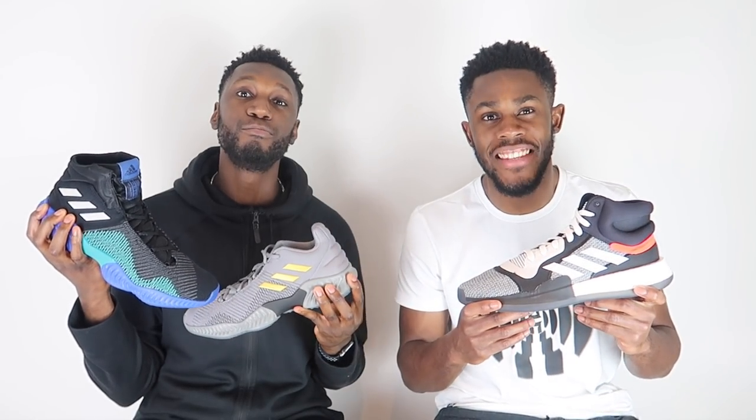Yo, what is up YouTube, this is Pure Kicks back again with another comparison video. In this video we are comparing the Adidas Pro Bounce 2018 versus the Adidas Marquee Boost. Let's get it.